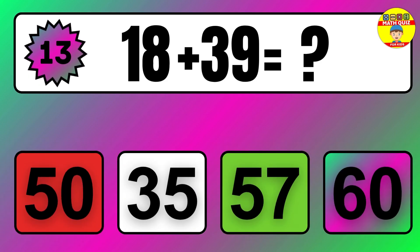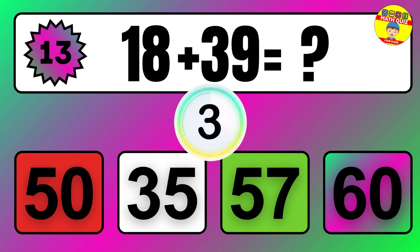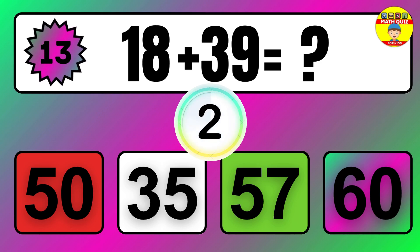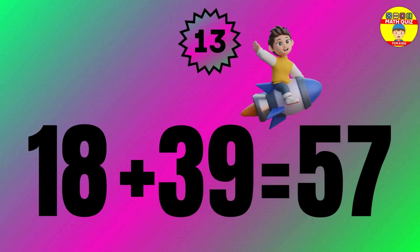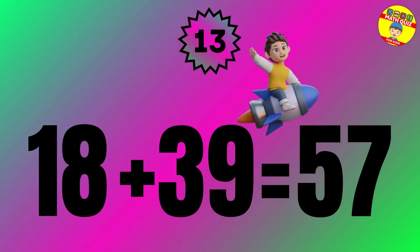Question 13. 5 plus 46 equals what? So the answer is 5 plus 46 equals 51.